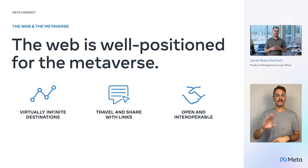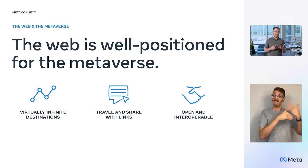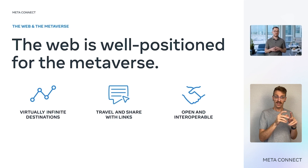The web, as a platform, is well positioned for the metaverse. The metaverse is a successor to the mobile internet, and the current internet already has characteristics similar to that of the metaverse — like virtually infinite destinations, the ability to visit or share a destination quickly with links, and an open and interoperable platform for developers. New industry standards like WebXR are enabling immersive metaverse experiences in VR that work across other devices as well. So let's take a look at how we're advancing the state of the web in the metaverse through MetaQuest.